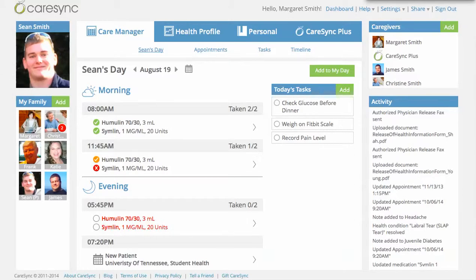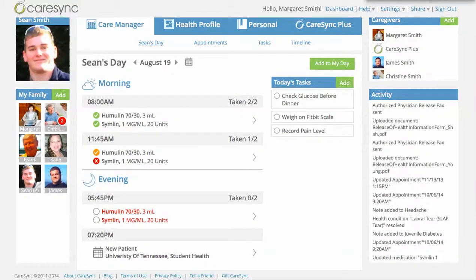Here's Sean's day, showing the medications that he's to take today. It shows that he's taken his morning meds, he's missed one of his afternoon meds, and he's due for his evening meds. It also shows that Sean has his new patient appointment at the student health clinic at his new college, and he has some tasks that he needs to complete today. Now I'm going to log into the mobile device, since we know teenagers really love those the most, and show you how Sean can interact with the system.